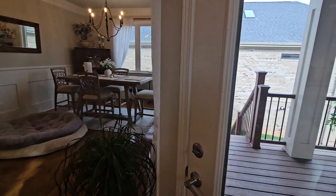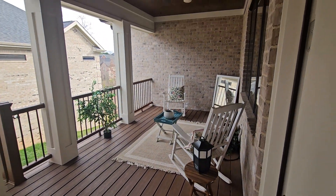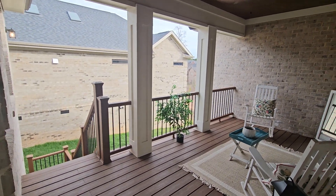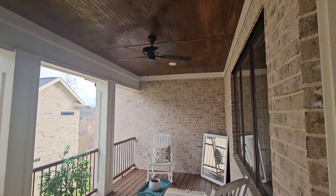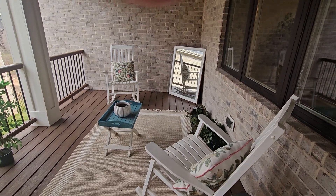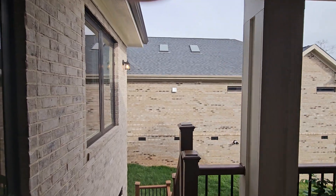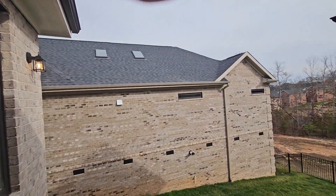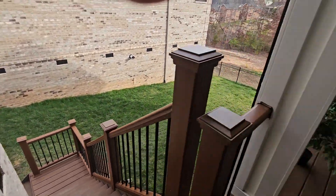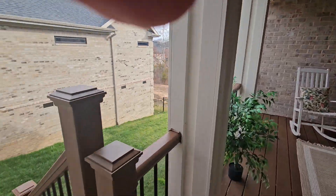If you remember, the last unit in this neighborhood we looked at, they had enclosed the porch into a sunroom. This one is still a porch — it's not screened. You certainly could screen it, but it is an open-air covered porch. Trex decking everywhere. They put the high windows up for natural light but don't put any of the low ones on this side, so you do have a private decking area. Nice, good size — could put a little table out here or rocking chairs like they've done.